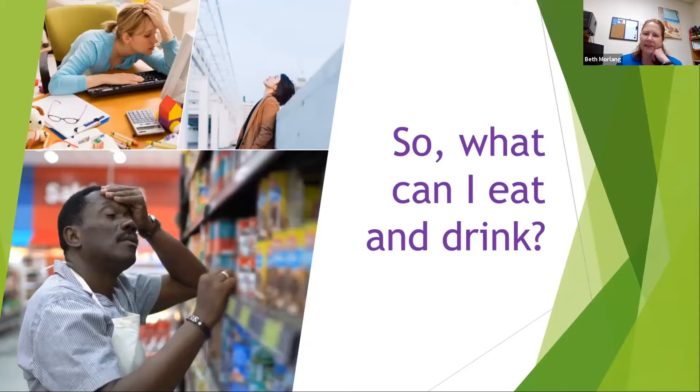So what can I eat or drink? There's so much information out there from Dr. Oz, magazines, and Dr. Google — it's easy to go down a rabbit hole and be very confused. A registered dietitian can be your key to figuring this all out. At the end I do have a link for how to find a CKD registered dietitian near you.